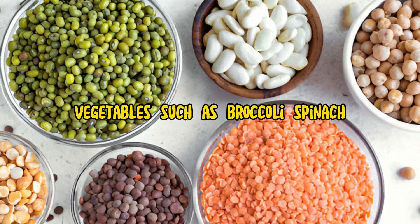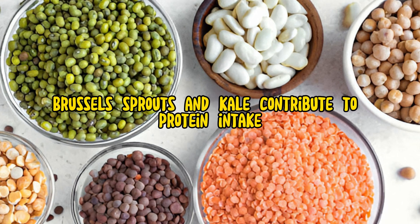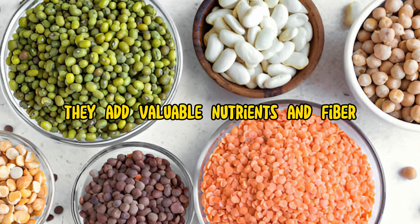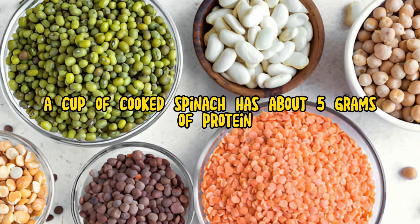Vegetables, such as broccoli, spinach, Brussels sprouts, and kale, contribute to protein intake. Although they contain less protein compared to legumes and grains, they add valuable nutrients and fiber. For instance, a cup of cooked spinach has about 5 grams of protein.